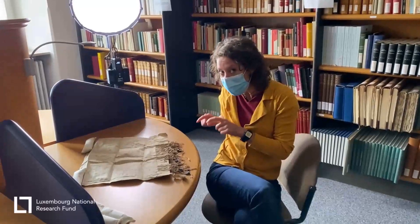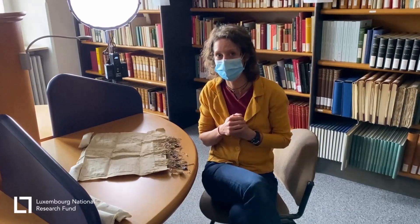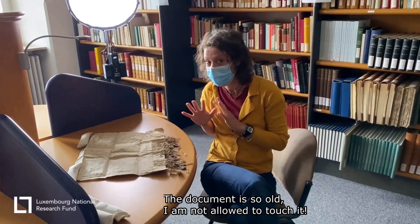This is a very old document that one of the PhD students used for her studies. I'm not actually allowed to touch it.